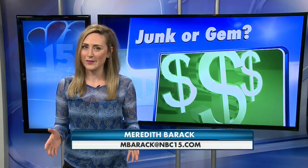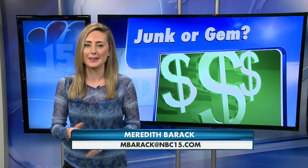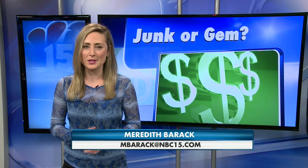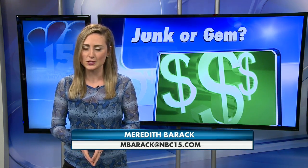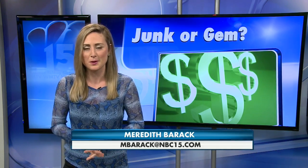Rick says overall the table is probably only worth $100, and he wound up buying it from Bob. If you have something you'd like to see on Junk or Gem, my email address is at the bottom of your screen — just send some pictures and a description my way. I think he still got a good deal, because I bet Rick paid more than the $3 Bob originally paid for it — he probably gave him five.